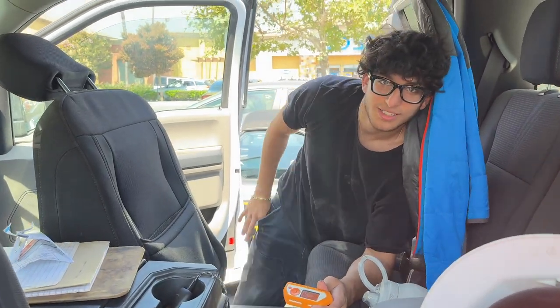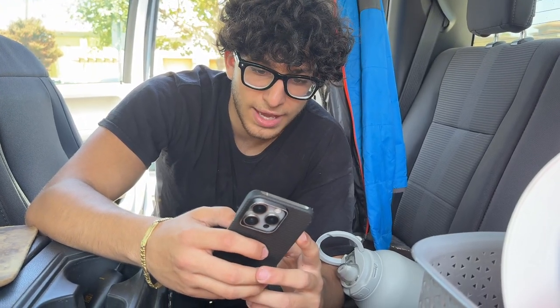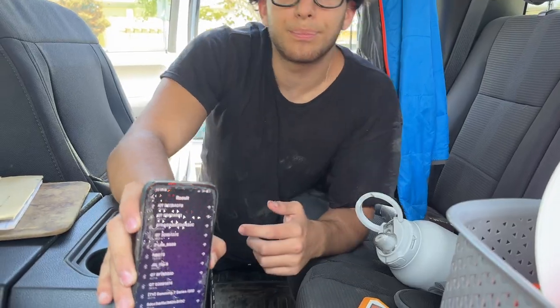Here's a cool trick for you guys: your phone's capability of reading signals is really good. For example, if you're looking for something like Bluetooth, your Bluetooth app is very, very powerful. If you look over here, all of these devices are Bluetooth.